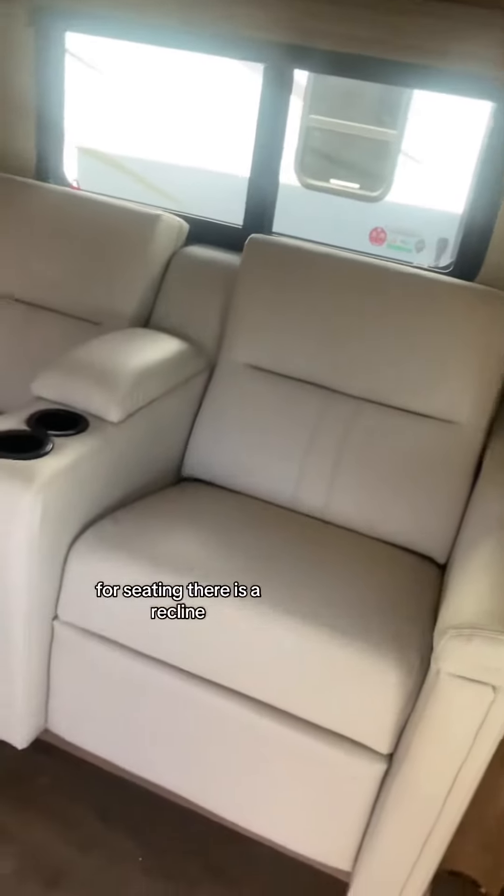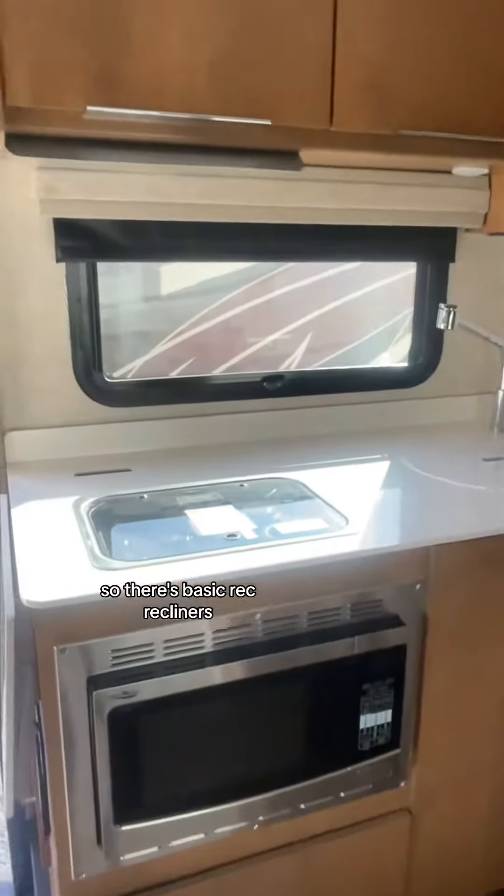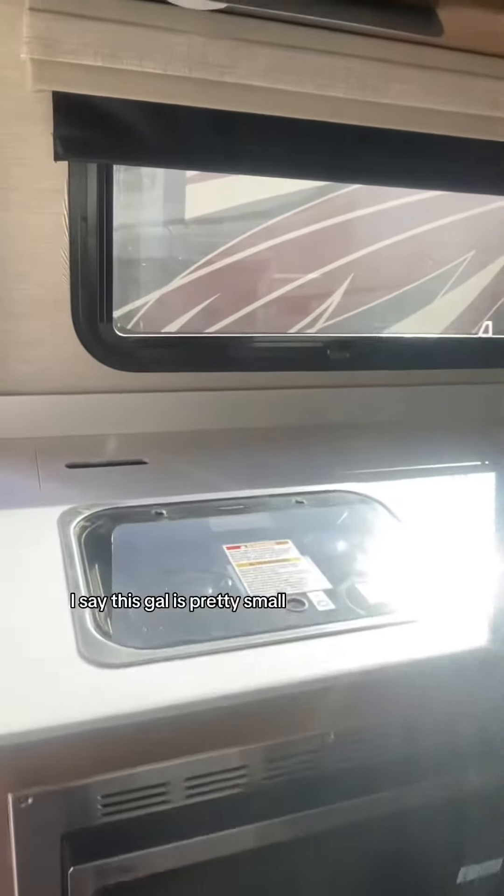For seating, there is a recliner — basic recliners — and that hole in the ground is for a table. From a kitchen perspective, I'd say this galley is pretty small, but that's okay. This vehicle is a lot smaller.